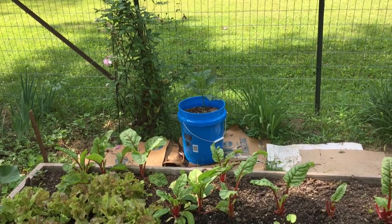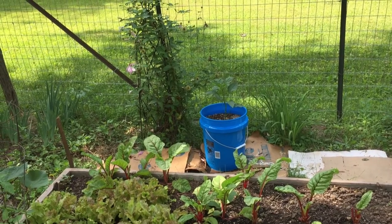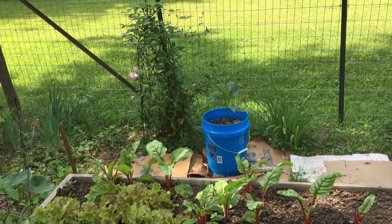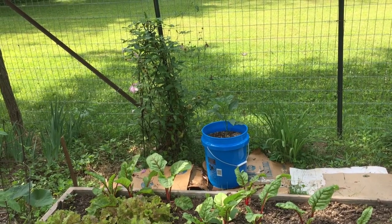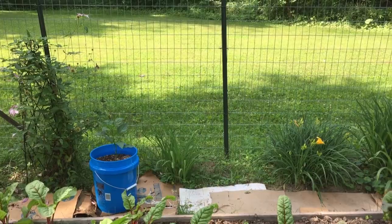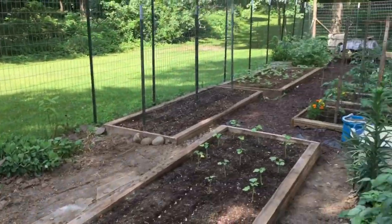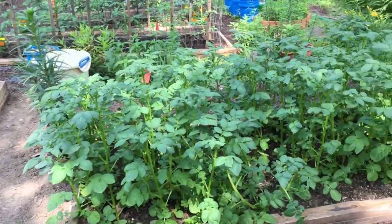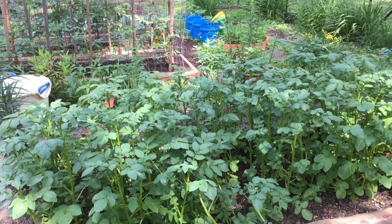We've decided that since we've run out of room for the big beds, we're going to start putting stuff every place we can find. You can see we've got a five-gallon bucket there with a pepper plant in it, and we'll probably find those are going to be just here, there, and yonder.